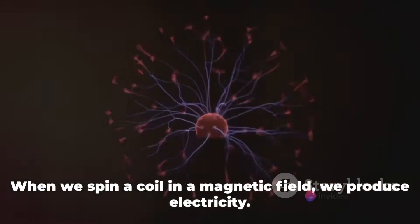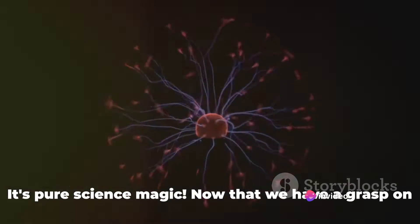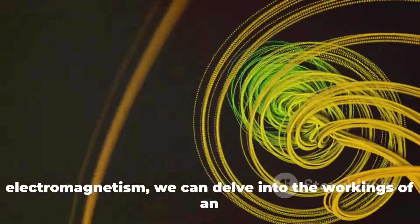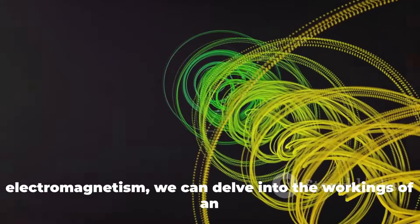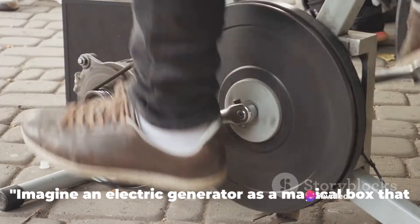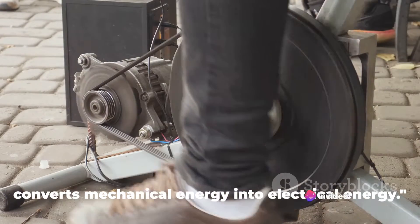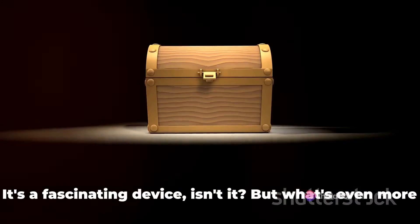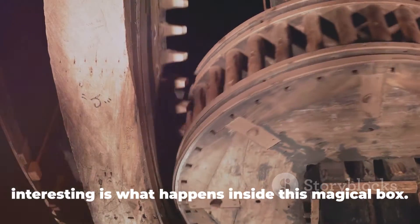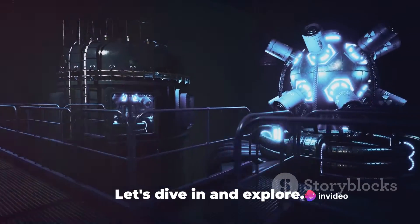When we spin a coil in a magnetic field, we produce electricity. It's pure science magic. Now that we have a grasp on electromagnetism, we can delve into the workings of an electric generator. Imagine an electric generator as a magical box that converts mechanical energy into electrical energy. It's a fascinating device, but what's even more interesting is what happens inside this magical box.